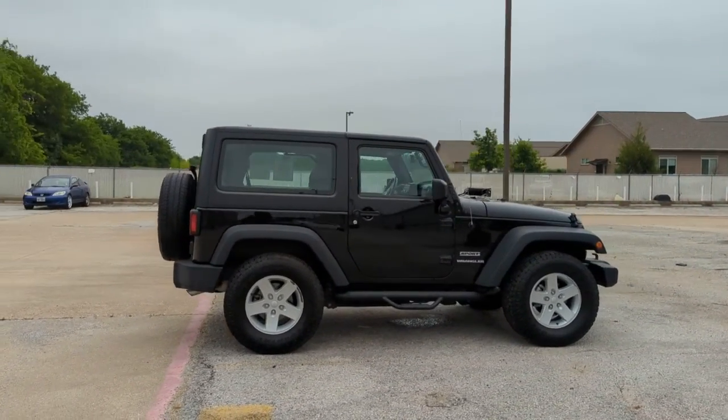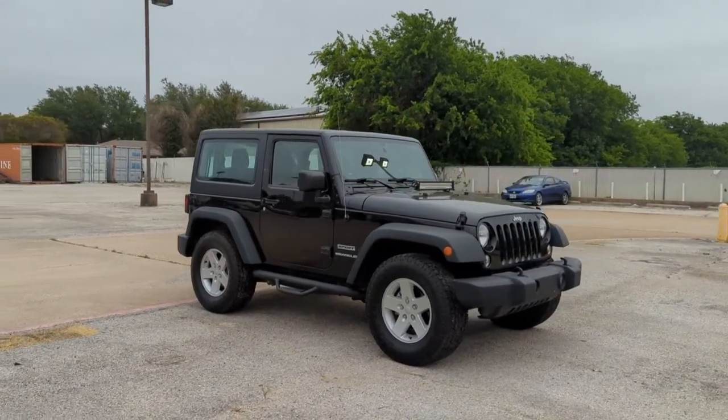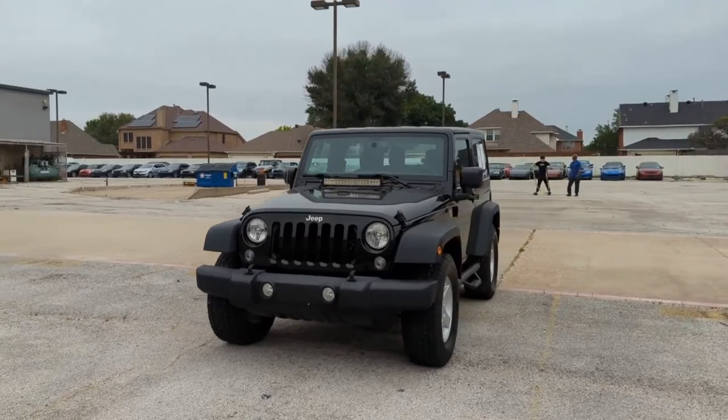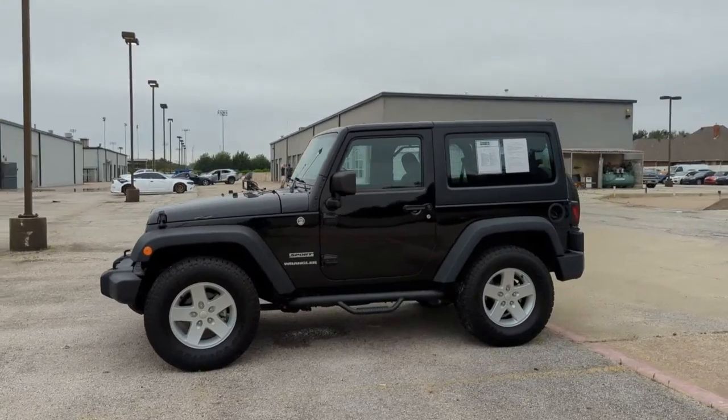These are just some of the great options this vehicle comes with: keyless entry, fog lamps, heated mirrors, electronic stability control, aluminum wheels, auto-dimming rearview mirror, intermittent wipers, tire pressure monitoring system, trip computer, and bucket seats.